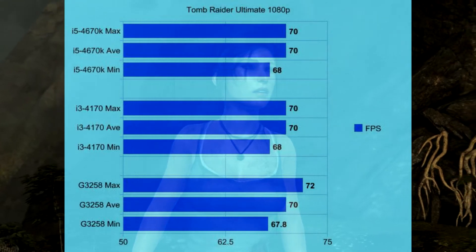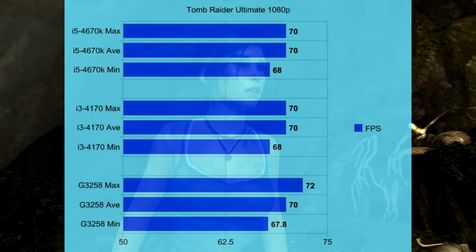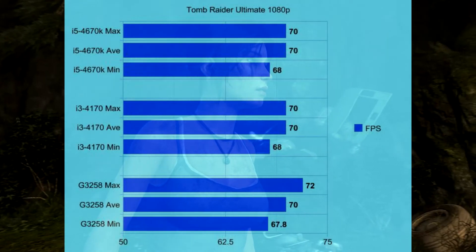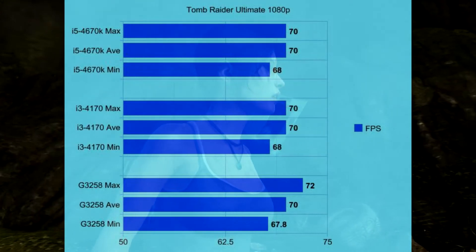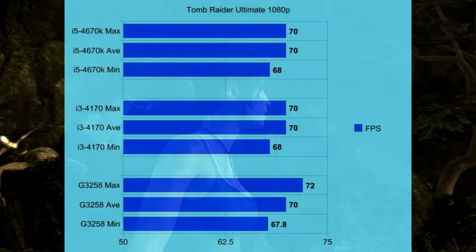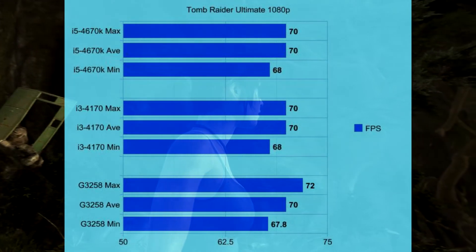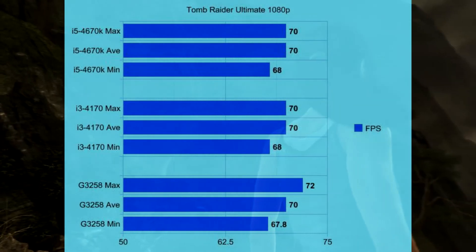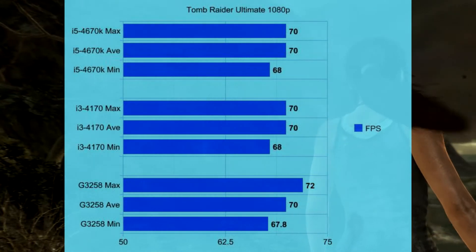With Tomb Raider at 1080p Ultimate settings, we saw essentially the same results, except for the Pentium. The max for the i3 and i5 were 70 FPS, but the Pentium was at 72 even though V-Sync was on. The averages were all 70, and minimums were 68, 68, and 67.8.